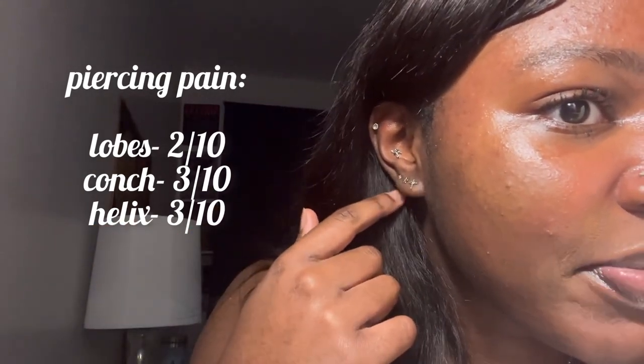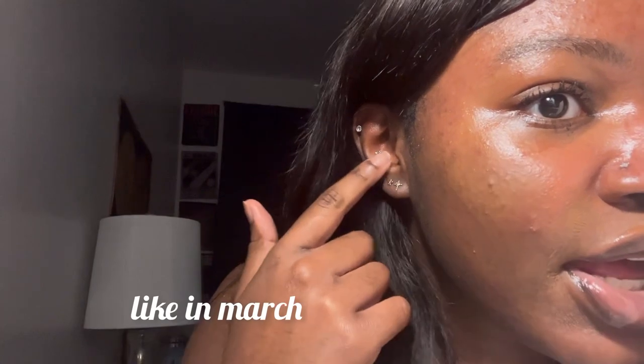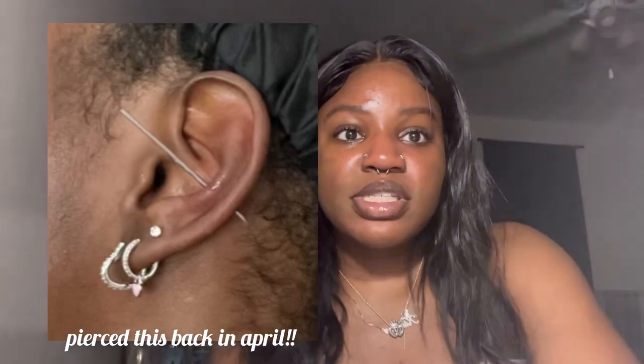These are healed — I pierced them many months ago, almost a year ago. This conch piercing I've also had for a while, and conch piercings are like my favorite cartilage piercing. They are literally so unproblematic, so easy to heal, and just great. I love conch piercings.